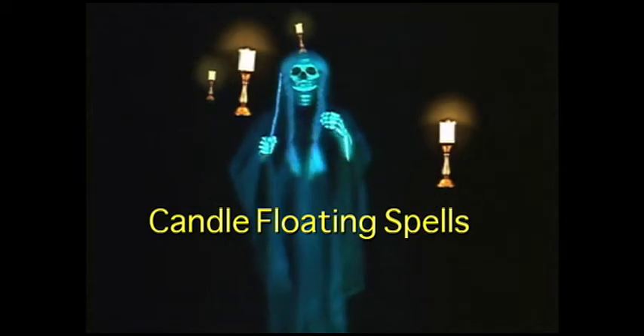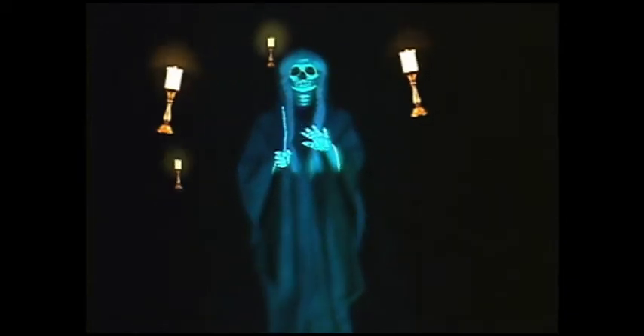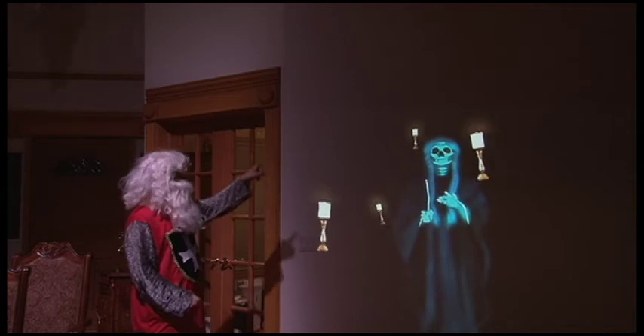You will even receive the scene of an evil wizard floating candles all around her, to add an incredible Halloween decoration or magical scene to make your party really fun and fantastic.